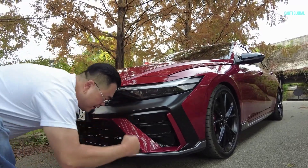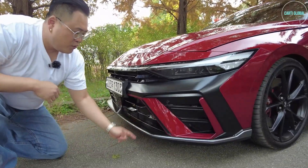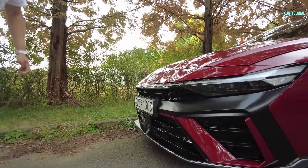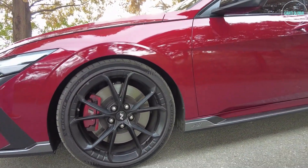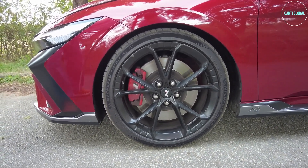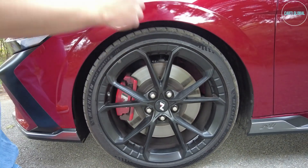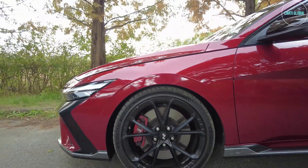I can barely fit my fist under here. By Korean traffic law, you need no less than 12 centimeters of ground clearance to pass inspection, so I'm sure Hyundai engineers are aware of that. Look how low this car sits. Because it's a high-performance car, it has Michelin Pilot Sport tires, and look how much space there is between the fender and the tire — I can barely fit my index finger. And this is bone stock.